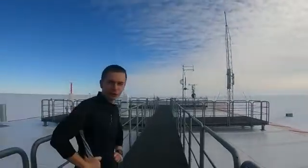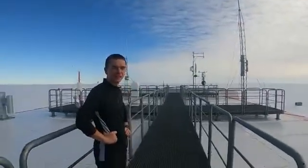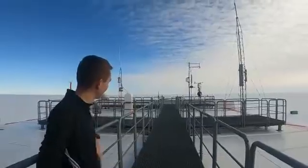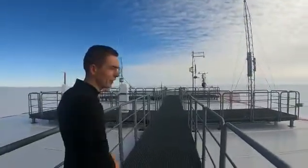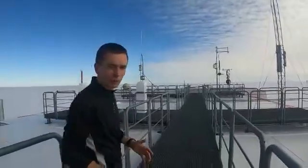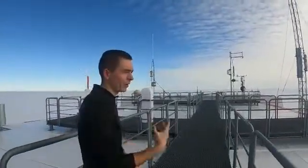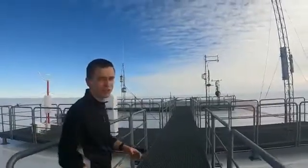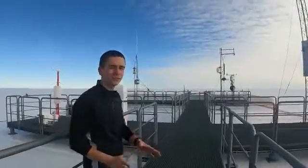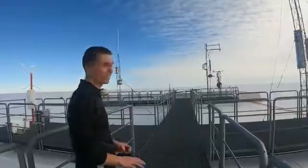On top of the Neumayer Station there are all these different kinds of meteorological instruments which measure various properties of our weather and atmosphere. I'm a geologist so I don't really know the details, but it looks pretty cool.